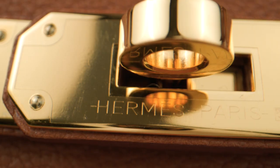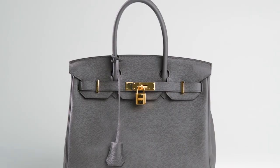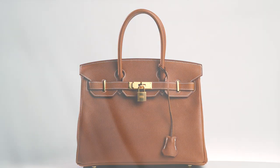Because a Birkin has high resale value, it shouldn't surprise you that they also make a sound investment. We have one of the largest selections of Birkin bags in the world, and when you sell with us, we'll give you the highest buyout offers.